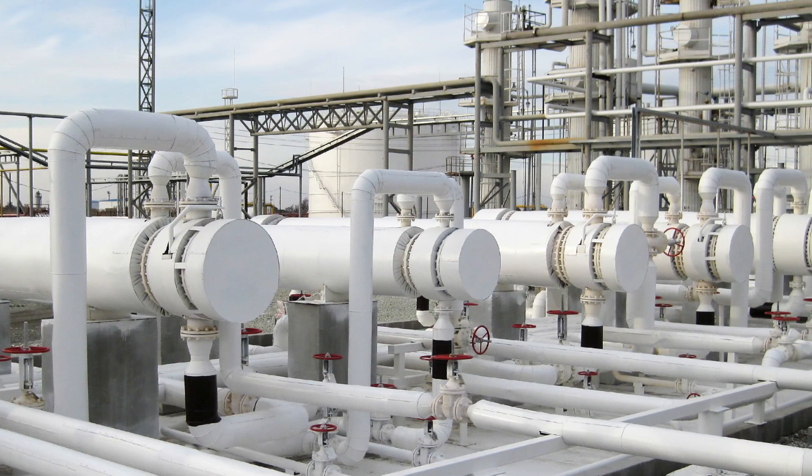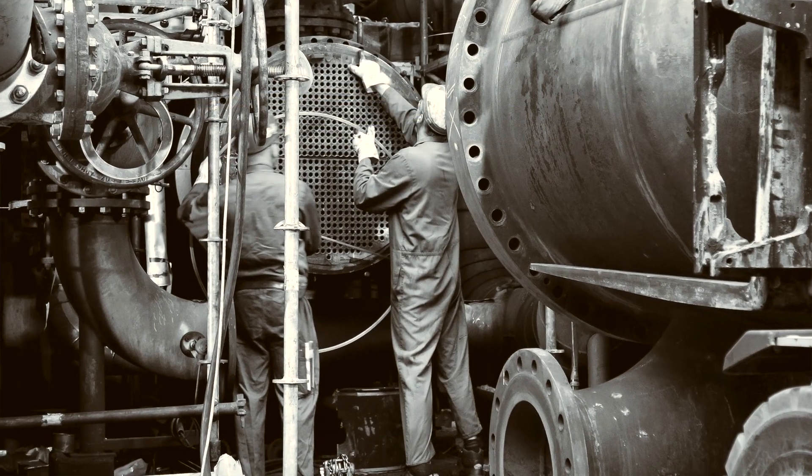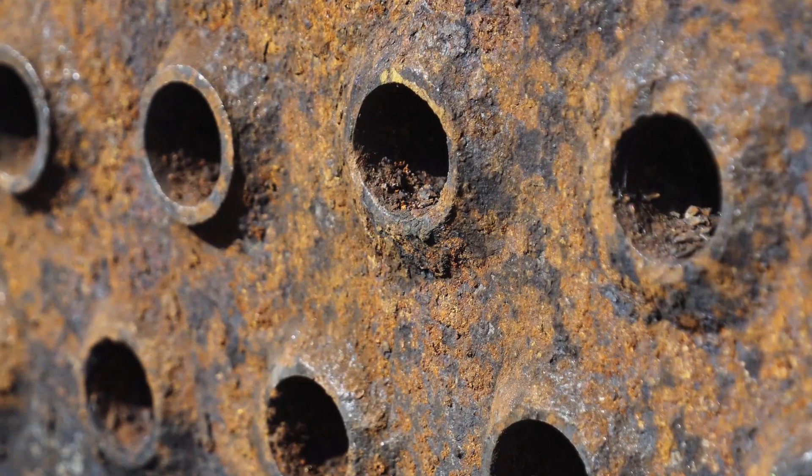Heat exchangers are an integral part of most manufacturing processes, as they are used to transfer heat in or out of a process. Due to the fouling that occurs, there is a significant need for maintenance and cleaning, which poses challenges for refineries and chemical plants.